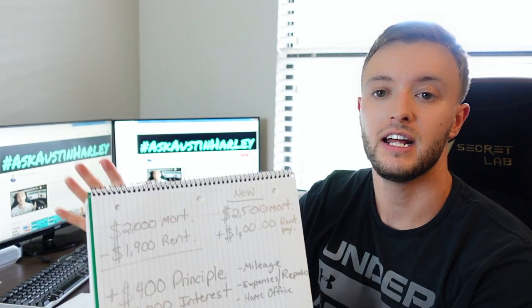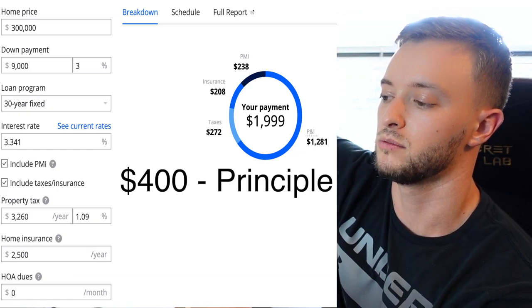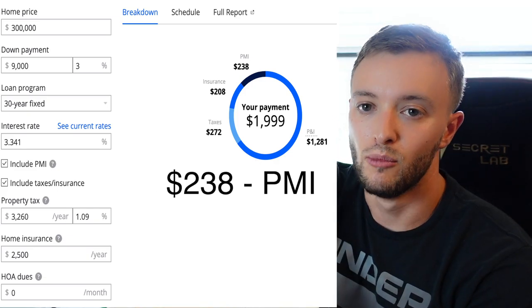That negative $100 rent payment can actually turn into positive cash flow through tax advantages. Your mortgage is made up of PITI — principal, interest, taxes, and insurance. About $400 goes toward principal, building equity on your $280,000 mortgage balance. $1,000 goes toward interest, $267 toward taxes, and $138 toward PMI. Depending on your tax accountant, the interest, taxes, and potentially the PMI may all be deductible. Check with your tax advisor to make sure you're doing the right thing.